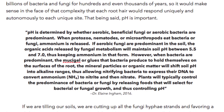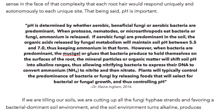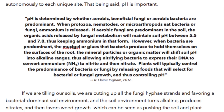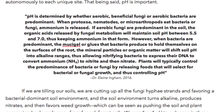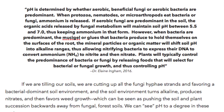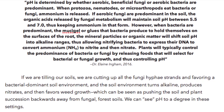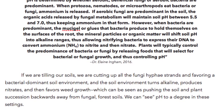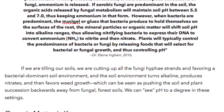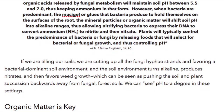pH is determined by whether aerobic beneficial fungi or aerobic bacteria are predominant. When protozoa, nematodes, or microarthropods eat bacteria or fungi, ammonium is released. If aerobic fungi are predominant, the organic acids released by fungal metabolism will maintain soil pH between 5.5 and 7.0, thus keeping ammonium in that form. However, when bacteria are predominant, the mucigel or glues that bacteria produce will shift soil pH into alkaline ranges, allowing nitrifying bacteria to convert ammonium (NH4) to nitrite and then nitrate. Plants typically control the predominance of bacteria or fungi by releasing foods that select for bacterial or fungal growth, thus controlling pH.